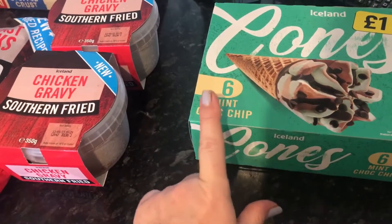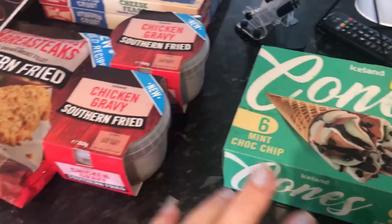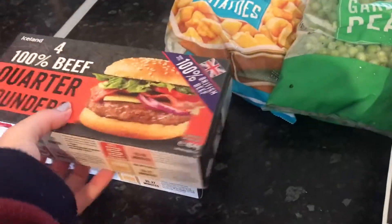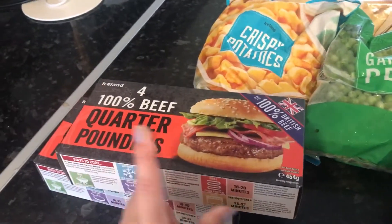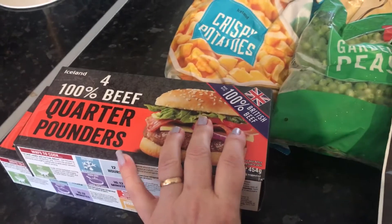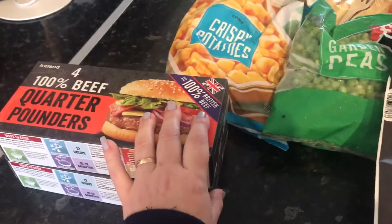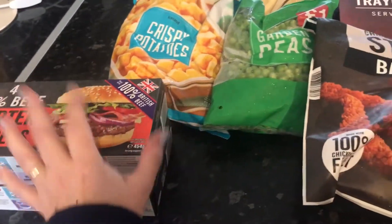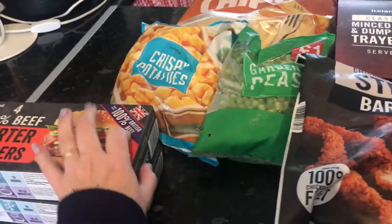I've got the six mint chocolate chip cones and they're still a pound. And the quarter pounds - these have been two pounds fifty for so long but they are now two pounds seventy-five a box. That's something else that has actually increased. I find a lot of the price rises are on meat products and things.